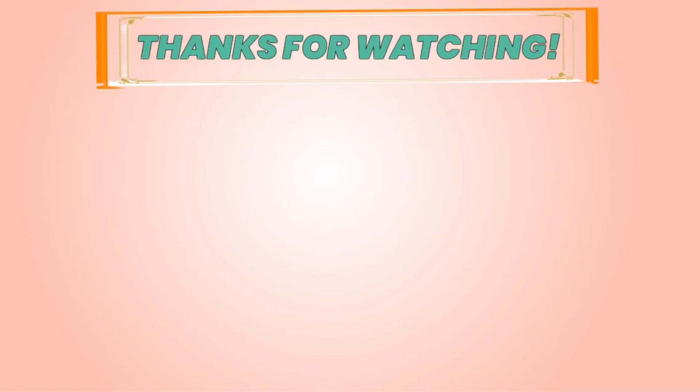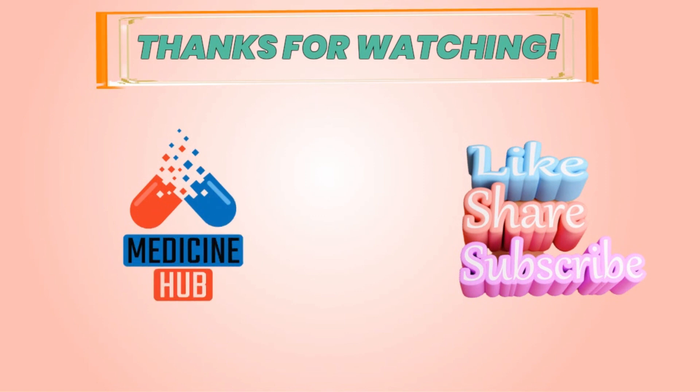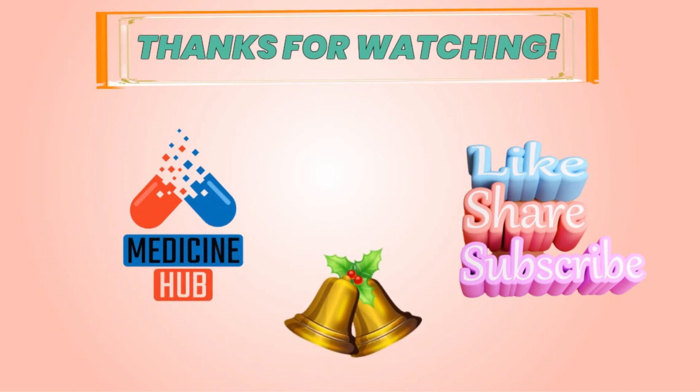Thanks for watching. Like, share, and subscribe to our channel. Don't forget to press the bell icon — you will get all the notifications for the latest and new videos.